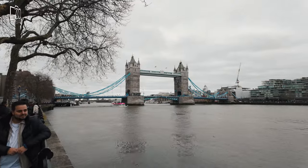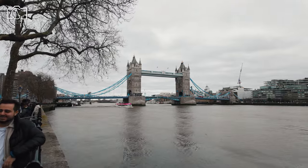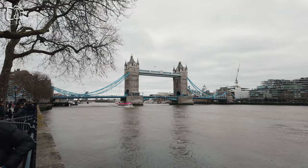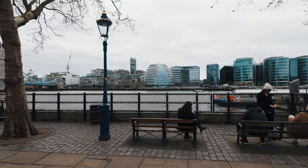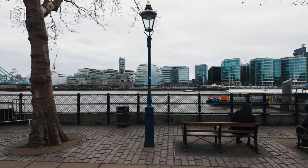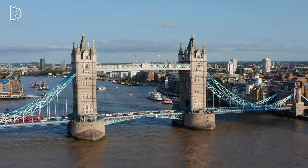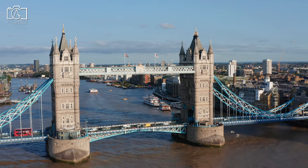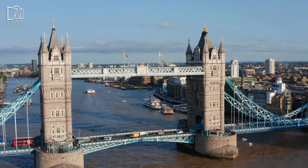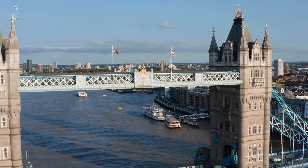Tower Bridge and London Bridge are not the same — they are two distinct and separate bridges in London with different histories and designs. Tower Bridge, often recognised for its striking Victorian Gothic architecture, is the iconic drawbridge with two massive towers connected by upper walkways, built in the late 19th century. In contrast, London Bridge is a more functional and less ornate structure, known for its series of replacements throughout history, with the current iteration being a simple, utilitarian span built in the 1970s.